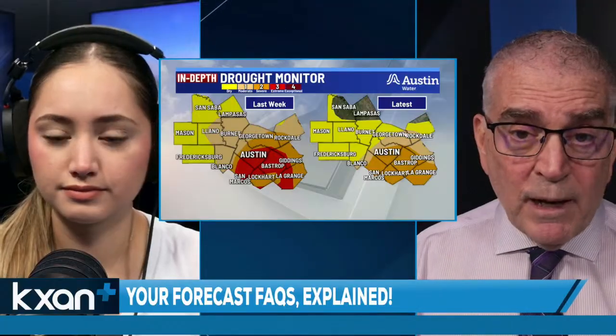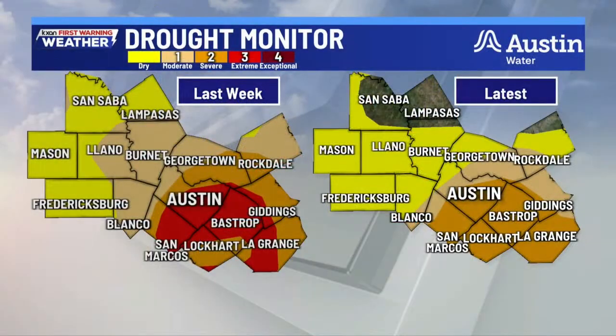This is the latest drought monitor, and it's worth showing. The previous week's monitor had a lot of red in parts of Hays, Travis, Bastrop, and adjacent sections of Williamson, a small section of Lee, going all the way down to San Marcos, Lee, and into Fayette counties. The monitor released on Thursday showed that the red had disappeared, and we were really happy about that.